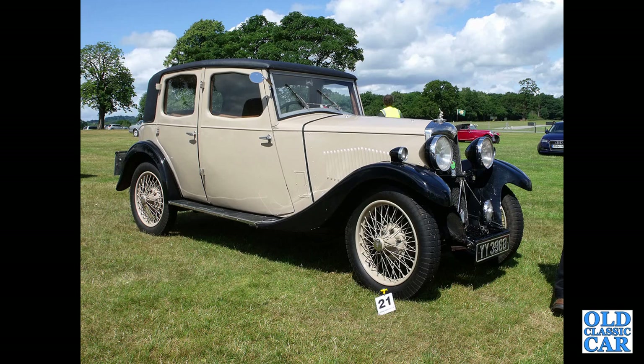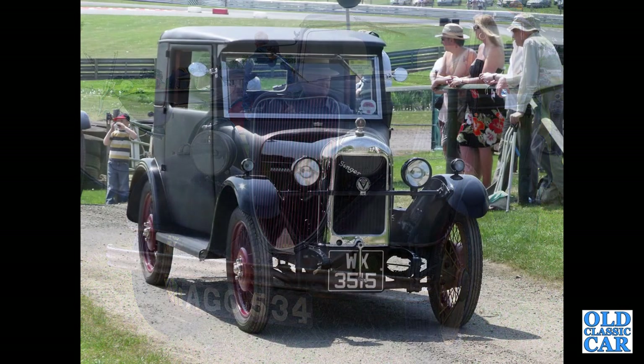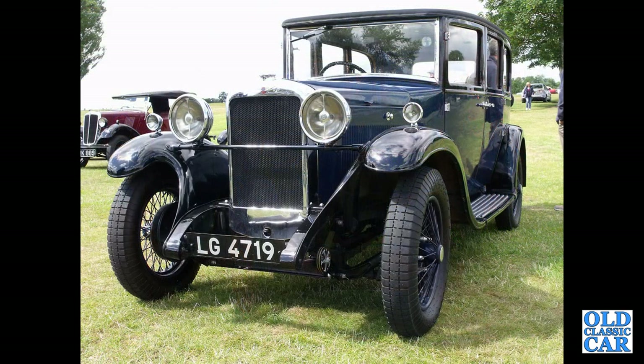We begin this collection with YY3968, which is a 1932 Riley Nine Monaco, followed by a short-rad Ford Model Y. Next is a Singer Junior of 1930, and LG4719 — that is a Hillman 14 of the early 1930s.